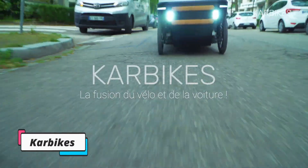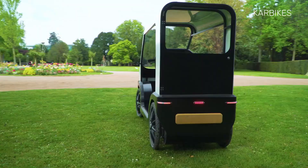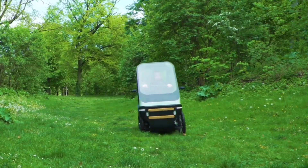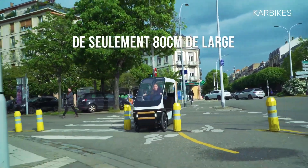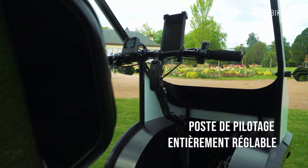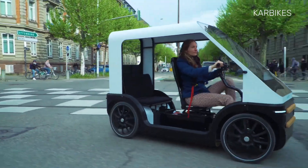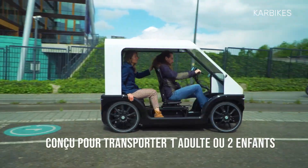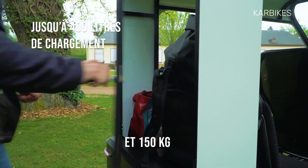Carbikes is an innovative hybrid vehicle that combines the lightness of bicycles with the comfort of cars. Positioned between a cargo bicycle and an electric microcity car, it caters to various transportation needs in urban, peri-urban, and rural settings. Carbikes features four wheels, two seats, designer headlights, and a windshield, resembling a miniature car. However, it operates as an electrically-assisted cargo bike with a 250W electric motor activated through pedaling.